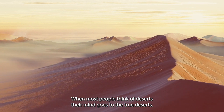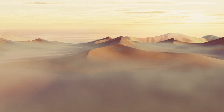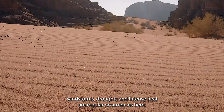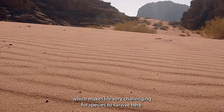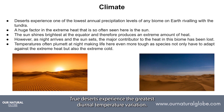When most people think of deserts, their mind goes to the true deserts. Most of the world's true deserts are located along two belts, 30 degrees north and south in latitude. Sand storms, droughts and intense heat are regular occurrences here, which makes life very challenging for species to survive. Precipitation levels as low as these aren't seen in any other biome on Earth. True deserts experience the greatest diurnal temperature variation.